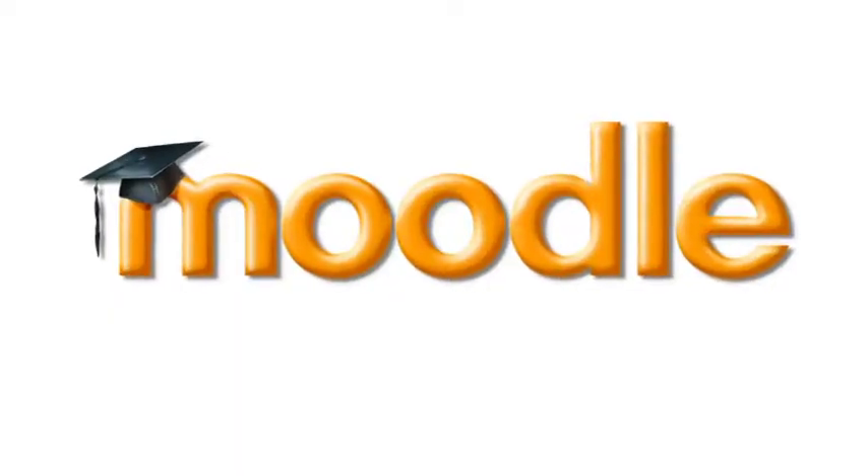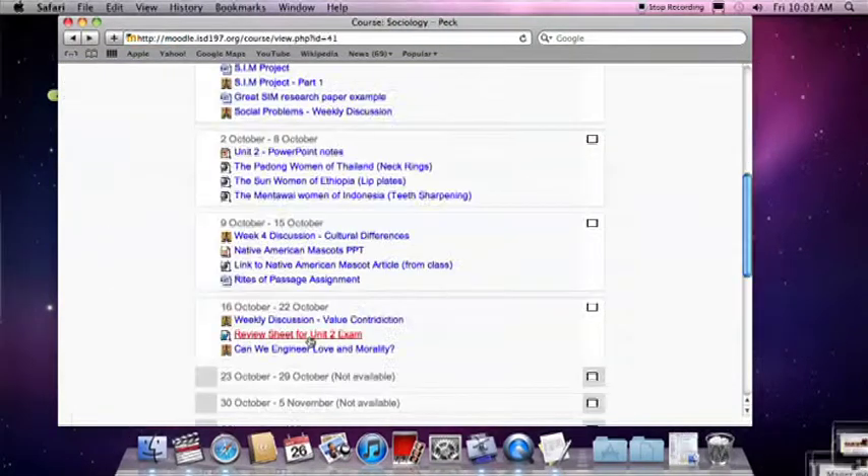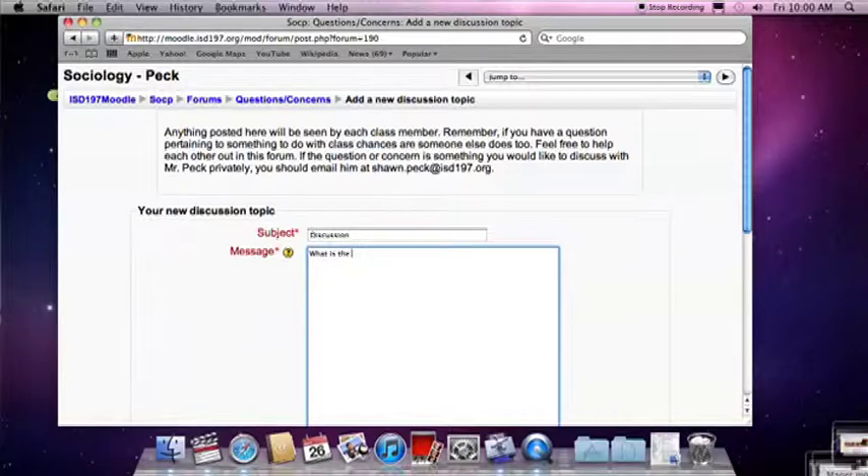The online component of a hybrid class is facilitated through Moodle, a free web-based course management tool that allows students to access coursework, submit assignments, collaborate with classmates, and interact with their teacher. And they can do it at their own pace on their own schedule. This summer, we as a department took a lot of training with Moodle and learned how to put our courses on Moodle.